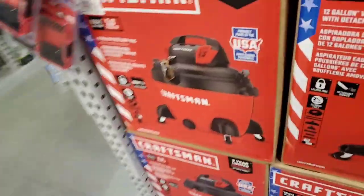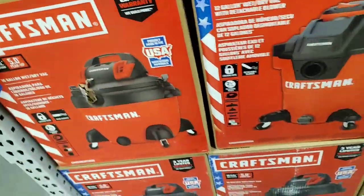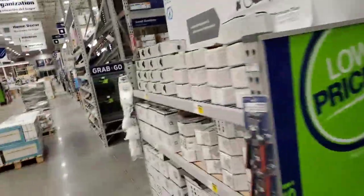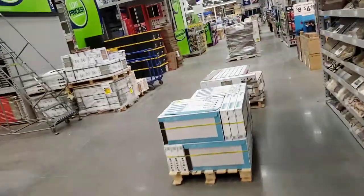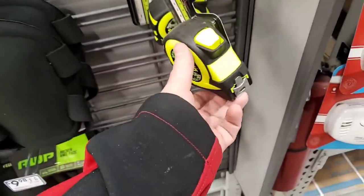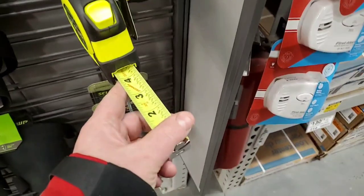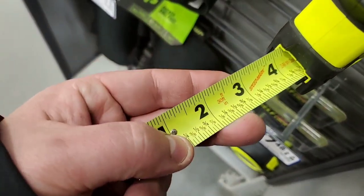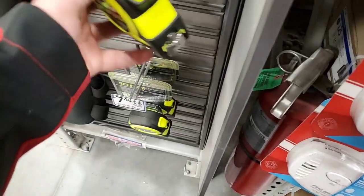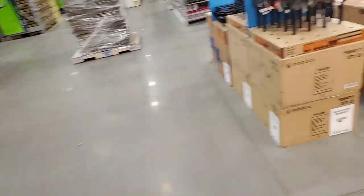And here we go — $79 clearance for a 16-gallon, and they got plenty of them. $21.98 for that. I think I had it — 30 feet, high-vis blade. $7.48, so $7.50. It's got different marks and it locks. So if you don't want to spend a lot on a 30-foot tape measure, that's what you got.